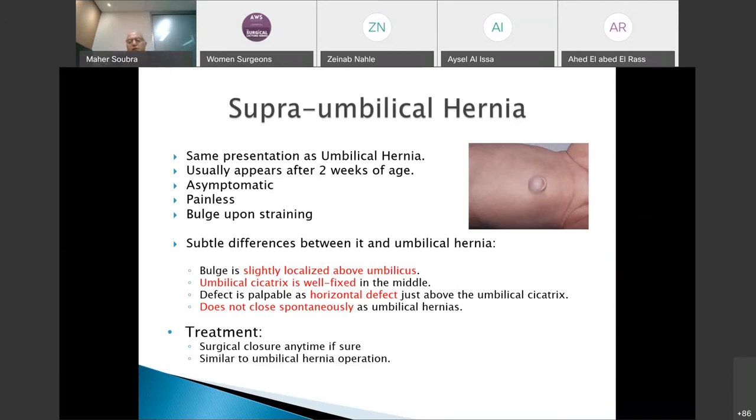Supra-umbilical or para-umbilical hernia is sometimes confused with umbilical hernia by pediatricians. Clinically it is the same — a bulge that appears on straining and disappears on relaxation, asymptomatic and without complications. However, on careful examination, the bulge is mostly at the superior border or superior fold of the umbilicus, with the cicatrix remaining attached to the linea alba. This is a subtle but important distinction.